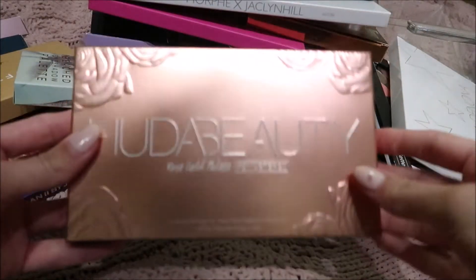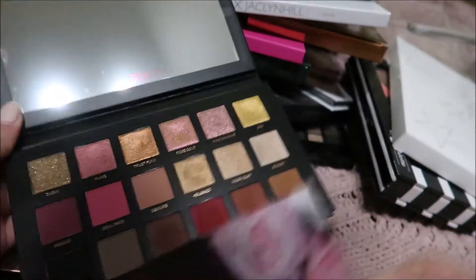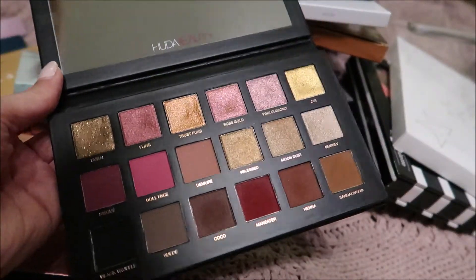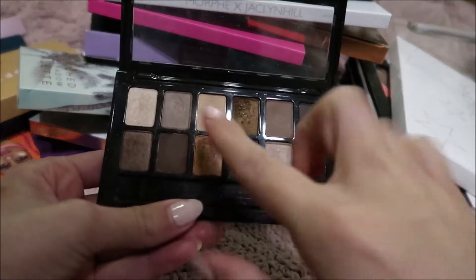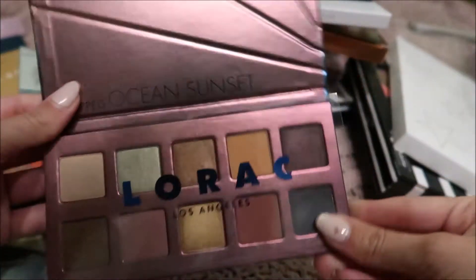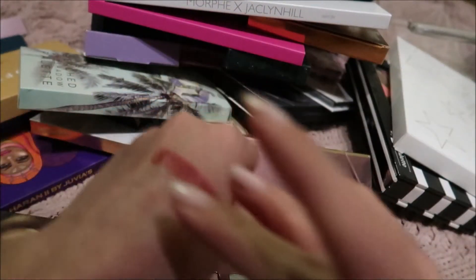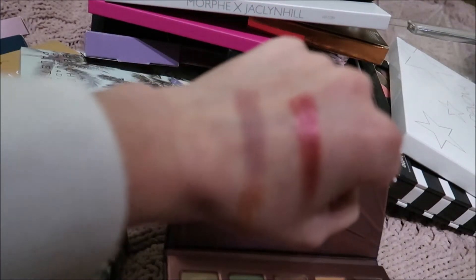And then my Huda Beauty Rose Gold Remastered palette — this is gorgeous, I love this so much. The colors are so pretty. And then I have The Nudes by Maybelline — I hit pan on one of these because I used to use this for every single day. I loved this palette. And then I have the Unzipped Ocean Sunset by Lorac, and it has these gorgeous colors. Lorac's shadows are so creamy. That is the perfect little rose color right there.